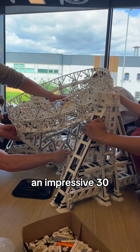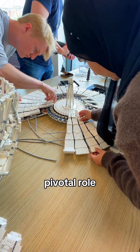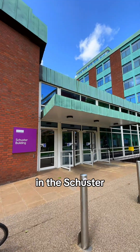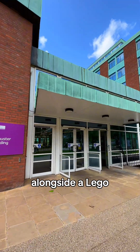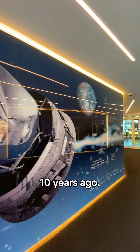The model weighs an impressive 30 kilograms and serves as a tribute to the university's pivotal role in the history of astrophysics and engineering. It will be put on display in the Schuster Building on campus alongside a Lego model of the Large Hadron Collider detector, which students built 10 years ago.